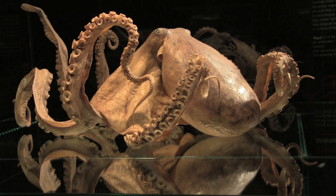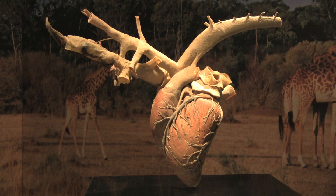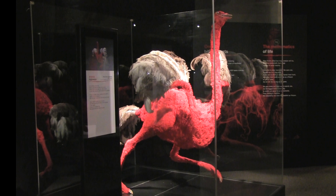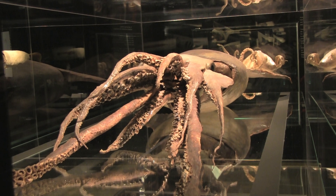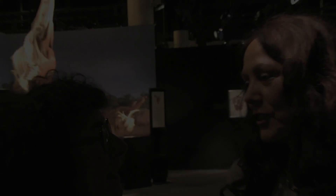As you tour this exhibit today, you'll explore the skeletons, the muscles, the organs, and circulatory systems of numerous species. And among many other things, you'll be amazed to see the similarities between animals and humans.